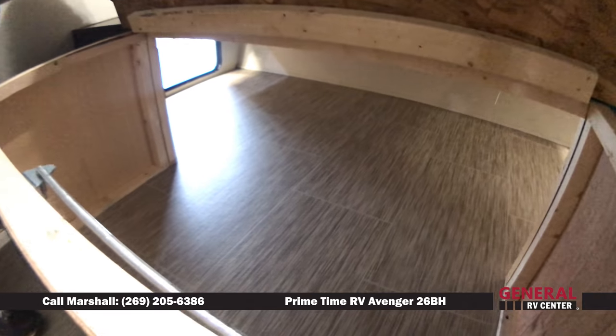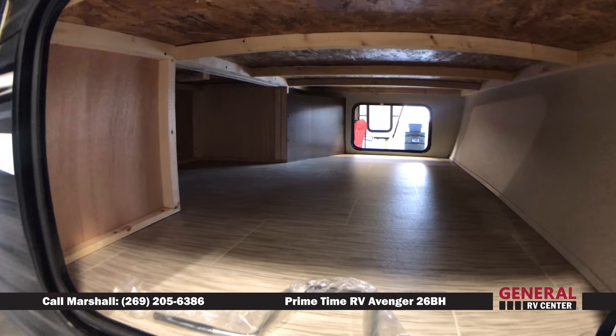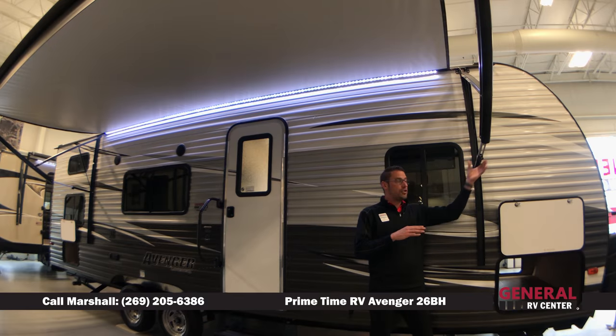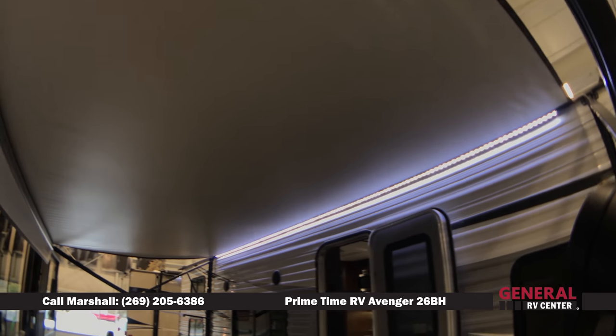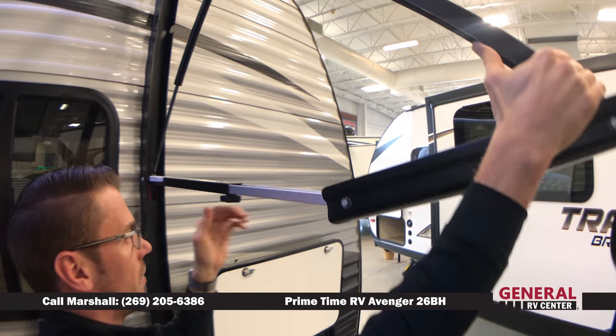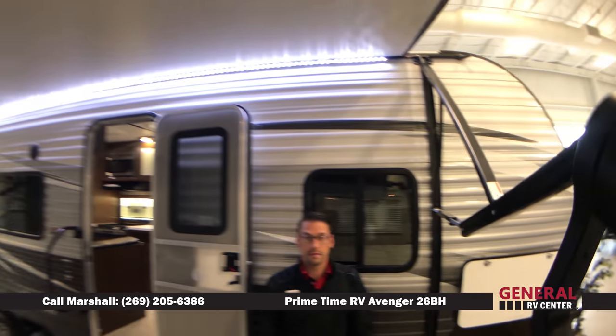We do have a full pass-through storage here. It's going to be great for putting those lawn chairs in there, camp stoves, cornhole games, or any of your extra camping gear. We do have a 16-foot power-lit LED awning that is also adjustable for the elements to help water run directly off and for the wind.